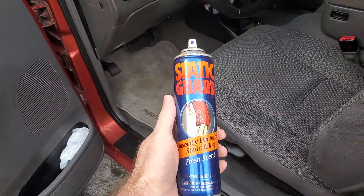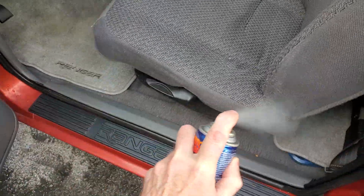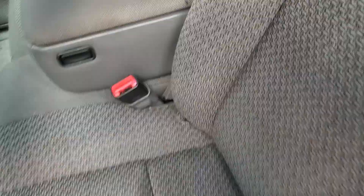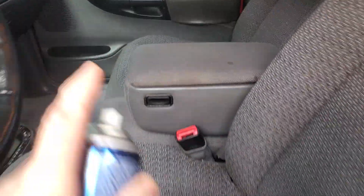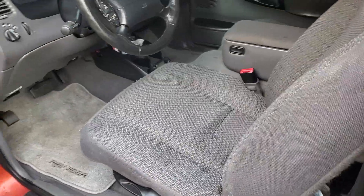Get yourself a can of static guard, take it and just spray it everywhere you're going to touch. Do a little for your passenger too, and that'll do it. You might have to do it about once a month or whenever it starts zapping you again.